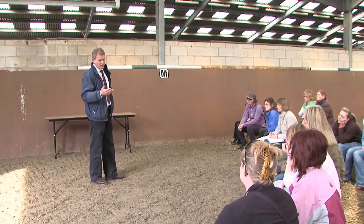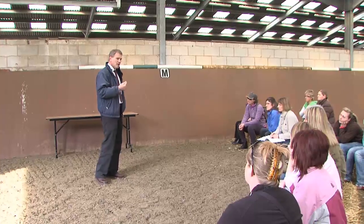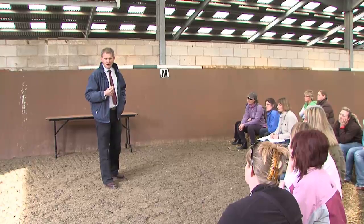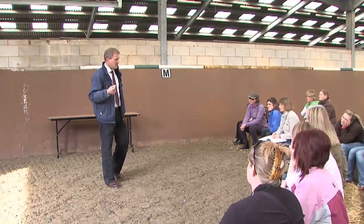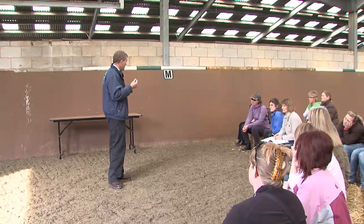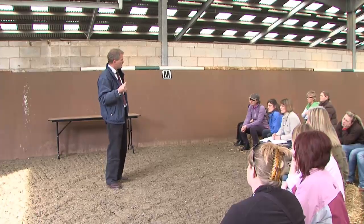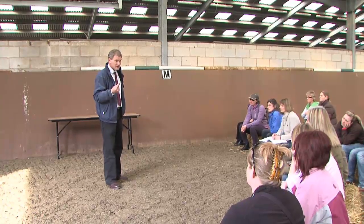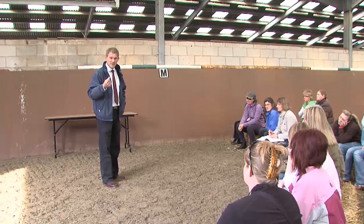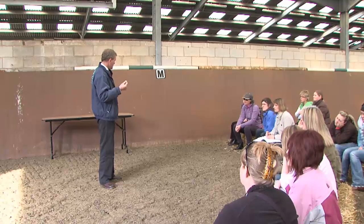So what I want you to take away from this short session is: if ever you've got a horse at home that you think is a bit stiff, always had a bit of arthritis — I want you to eliminate laminitis first. Does this horse have laminitis? Because in my experience it's probably far more common than the arthritic horse.